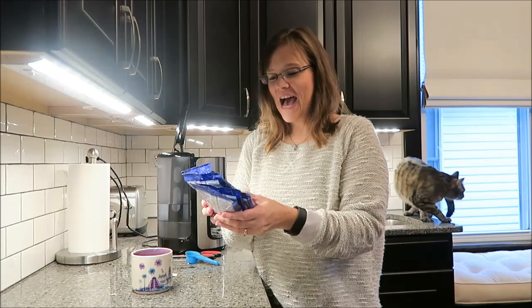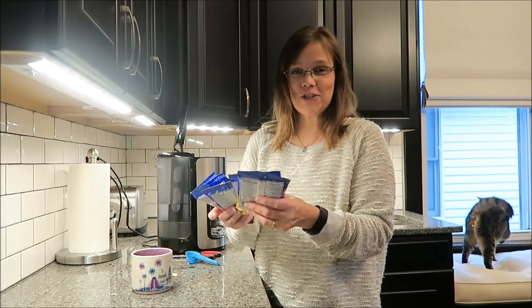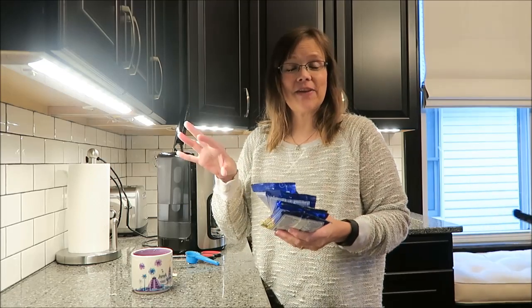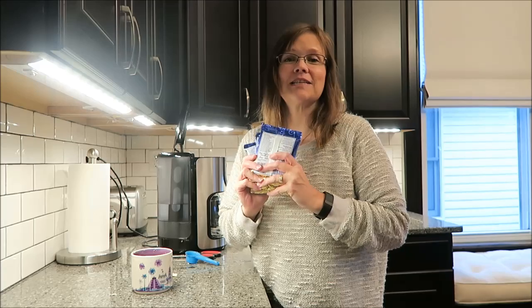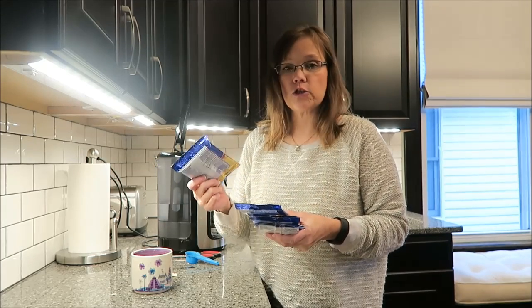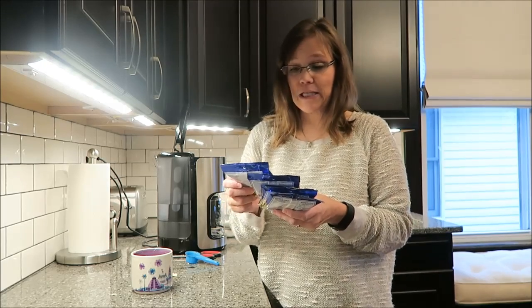Today I have five Door County Coffee and Tea Company coffees to share with you. These were sent to me from Scarlett, and they were made in Sturgeon Bay, Wisconsin — that's where the Door County Coffee and Tea Company is located.